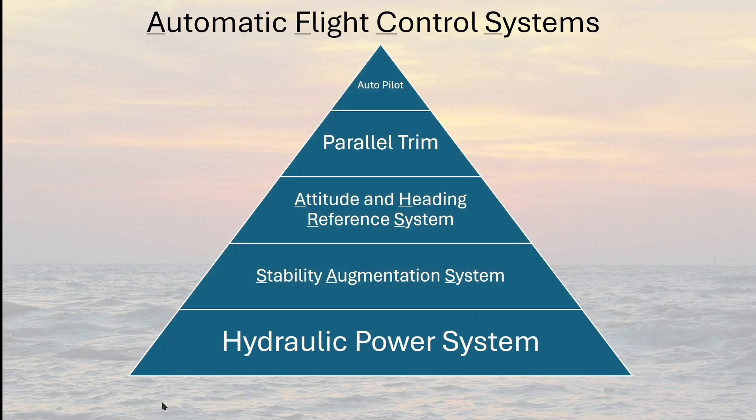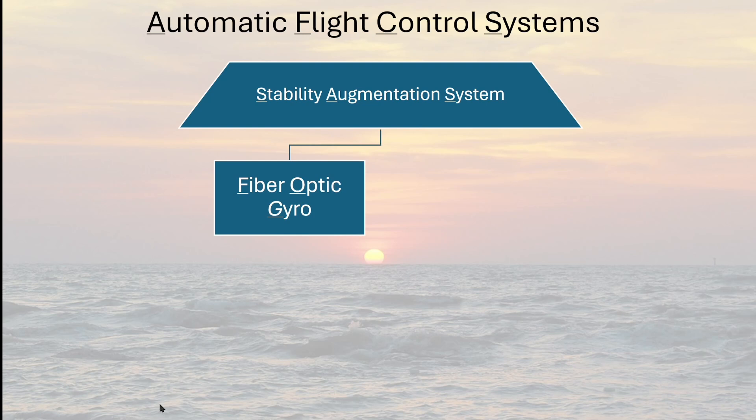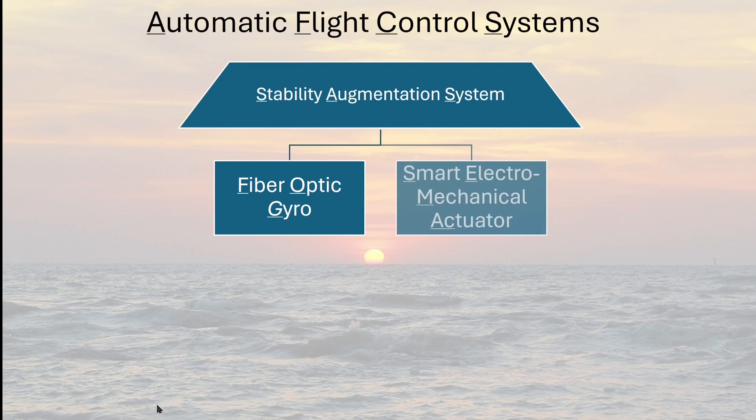The stability augmentation system is a very interesting system. Consisting of two basic elements, it works constantly in the background without any input from or even awareness of the pilot. The two elements are the control loop and the feedback loop. The feedback loop uses fiber optic gyroscopic sensors to detect angular velocity — the speed at which something is spinning — and determine changes in aircraft attitude: pitch, roll, and yaw. The control loop uses smart electromechanical actuators, or SEMAs, to make minor adjustments to the flight control surfaces.